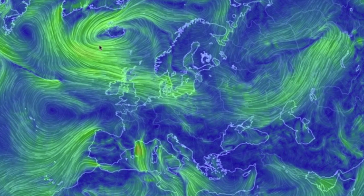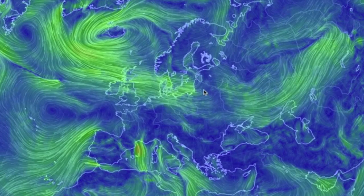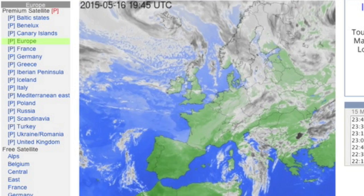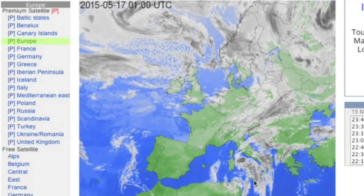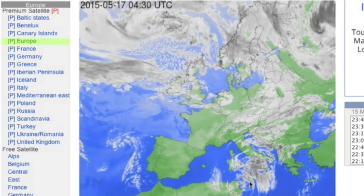In Europe, a lighter day for the north as the flow off the Atlantic fades, but that lets the southern system enter center stage, with top alerts tonight set to come to the Mediterranean. Both that and the weakened northern flow are easily visible.